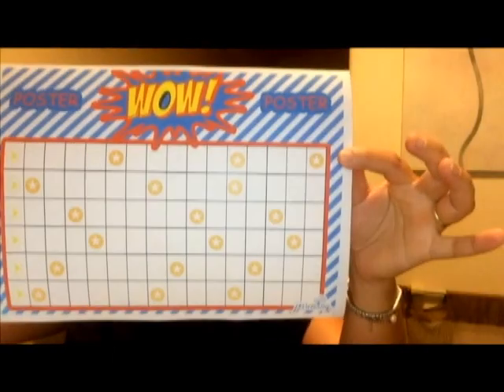I chose one chart for today which I've been using for my son for a few weeks already. We call it the Wow poster — so it's this one here. Before you start any charts, it's very good to give clear instructions for your children: how the chart is going to work, which behaviors you're going to target, and what the rewards are going to be. With this one, I didn't choose any specific behavior — I'm rewarding him for Wow actions.